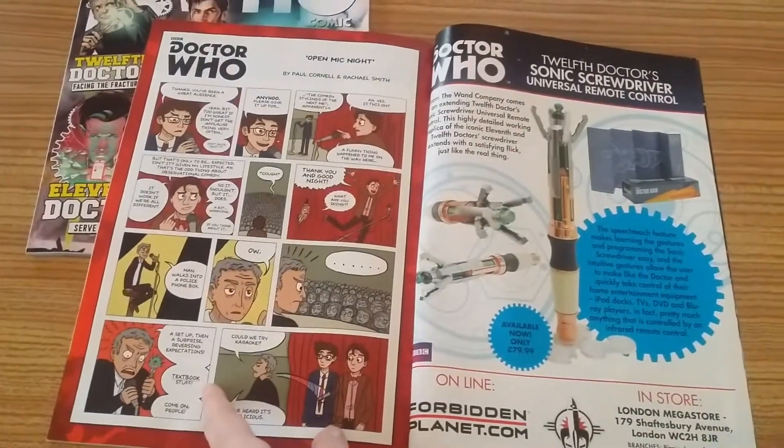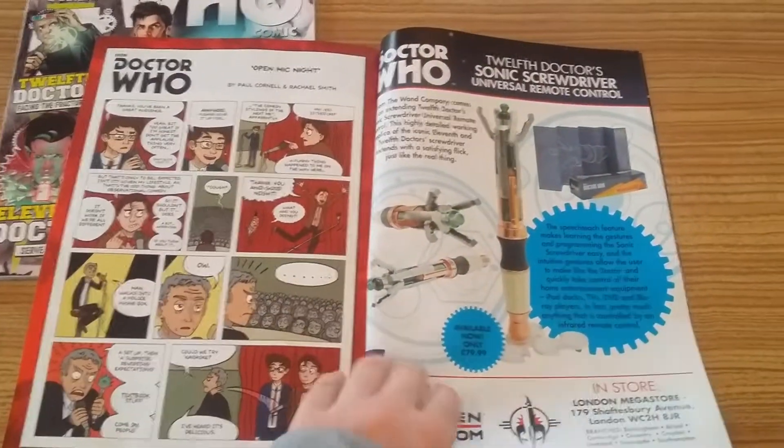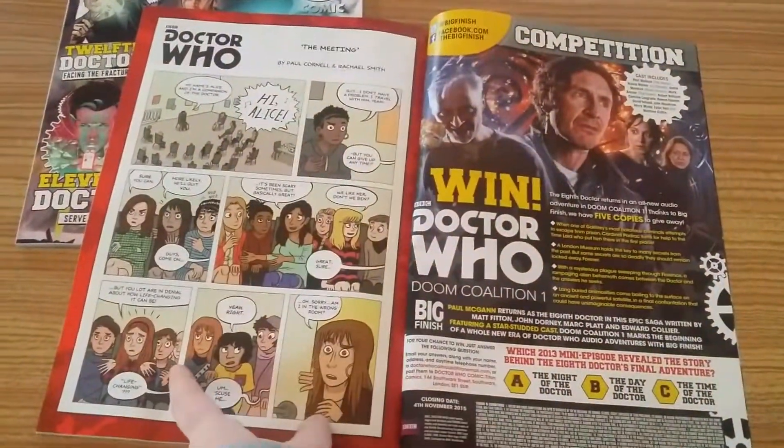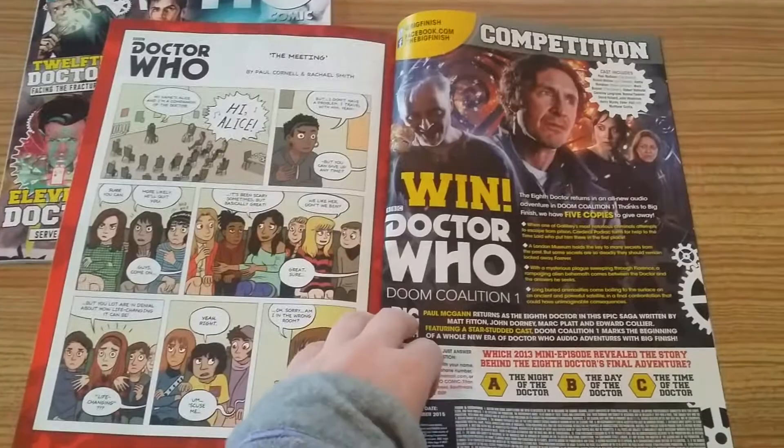And then we've got this: open mic night, and the Doctor Who 12th Doctor Sonic Screwdriver Remote Control advert, the meeting. And then we've got a competition at the back.